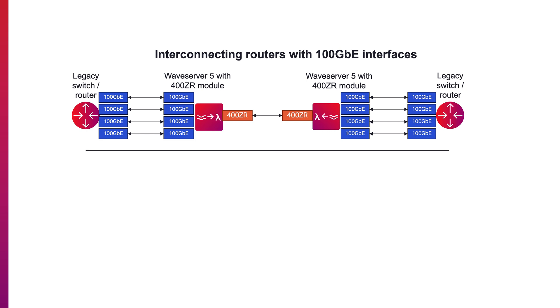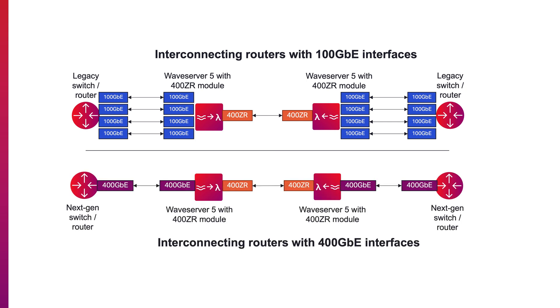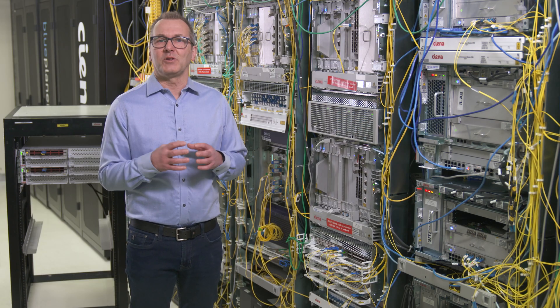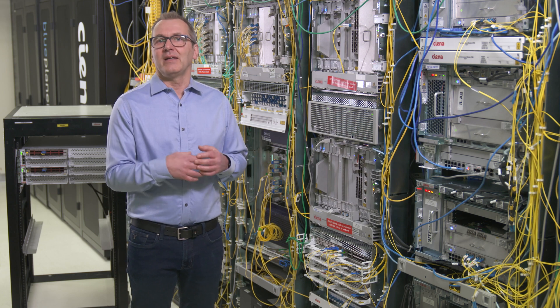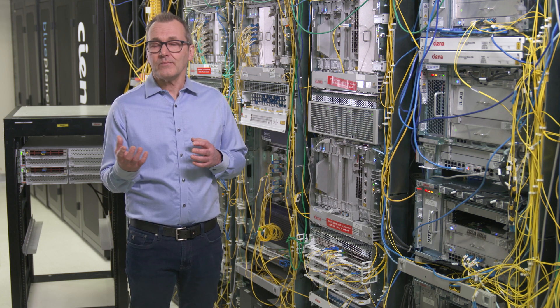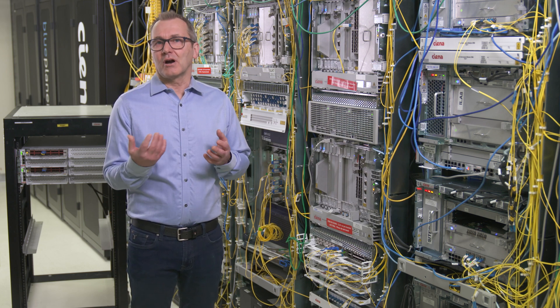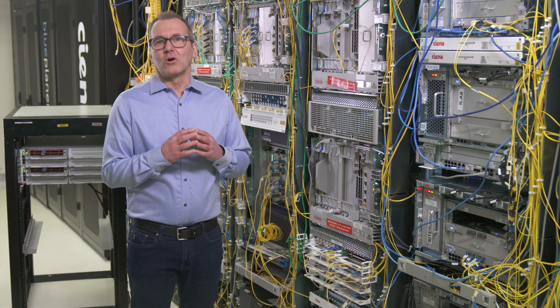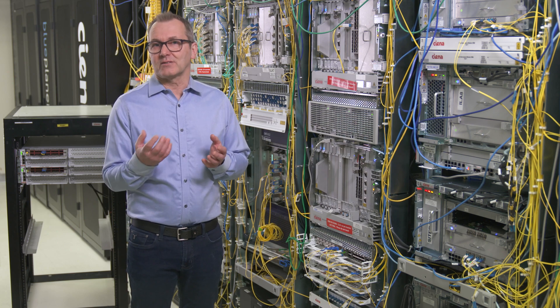As routers are migrated to support 400G, WaveServer 5 can be used as a demarcation point, receiving the 400G clients from the router and mapping it directly into a 400ZR line. This maintains a clear management and service delineation between the optical interconnect and the higher layer routers. It also decouples the coherent line from the router so network providers can leverage the latest coherent technology developments faster.